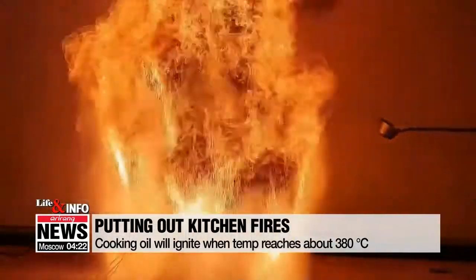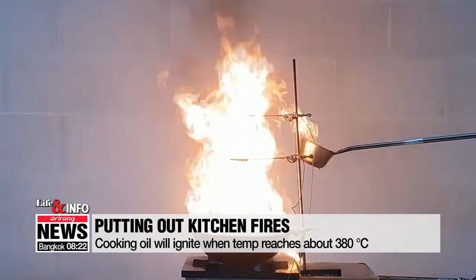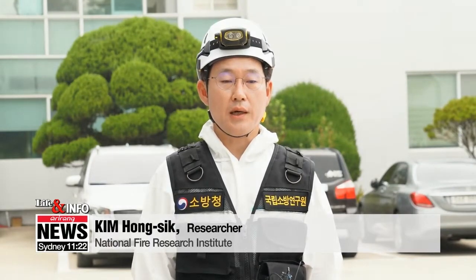When water is thrown on it, as often happens when people panic, the flames shoot up more than two meters high. The cooking oil itself is very hot, and the sharp difference in the temperature of the water makes the fire worse and causes it to spatter.